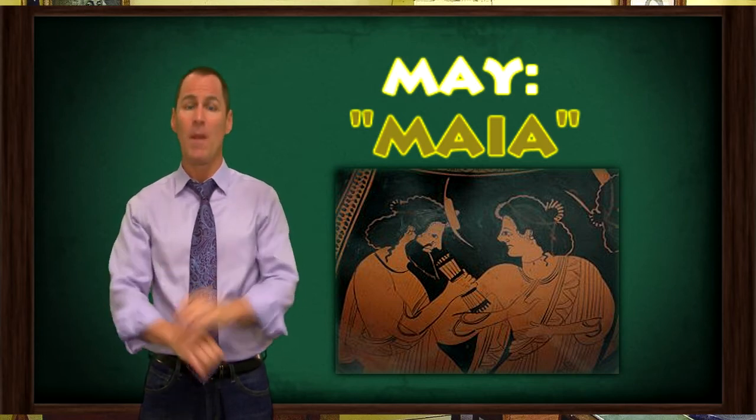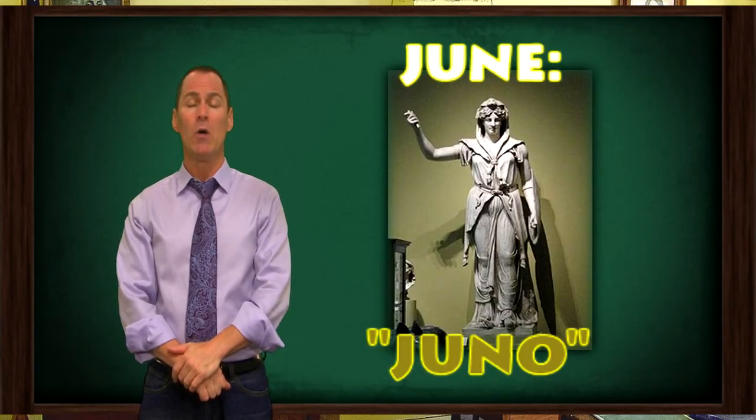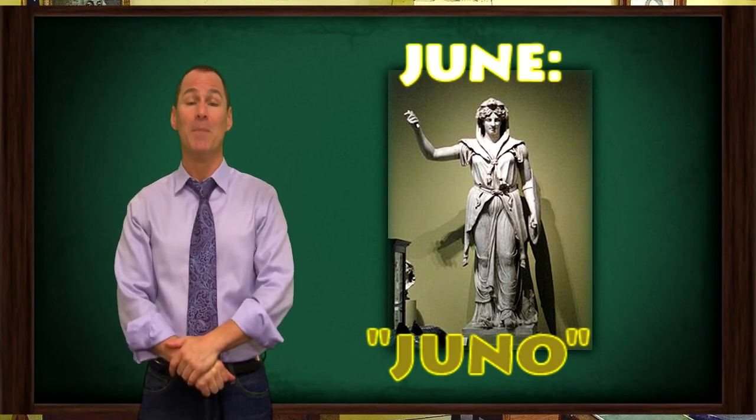And finally, for now, the month of June was named in honor of the goddess Juno, who is the wife of the king of the Roman gods, Jupiter. I guess they wanted to keep the missus happy.